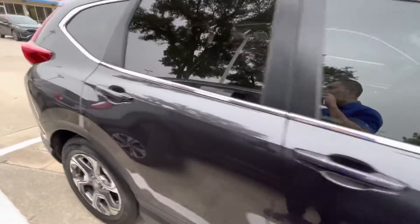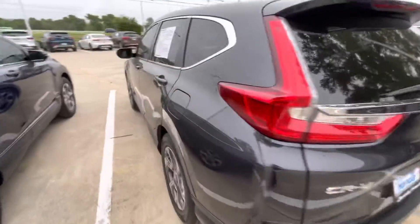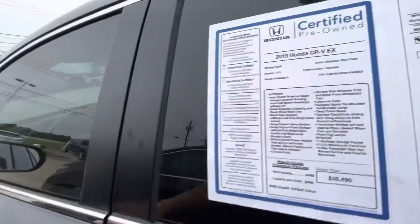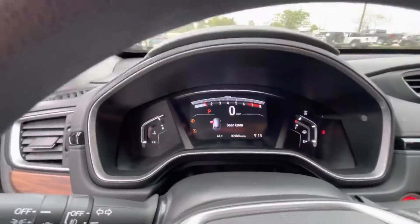This is the EX trim level, so the features that you'll get on this one in particular will be listed right on this figure here. It is going to be a certified pre-owned, as you can see if we hop on in.